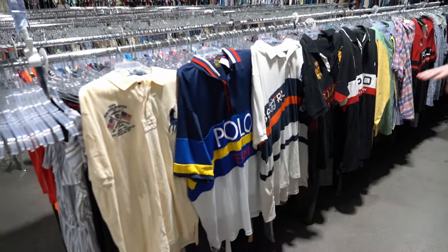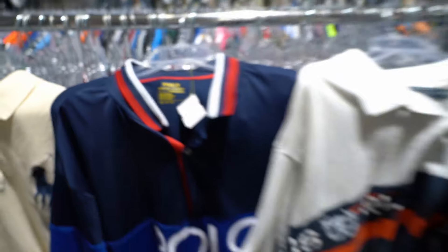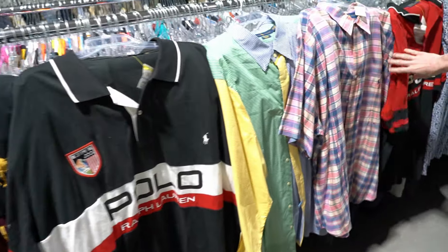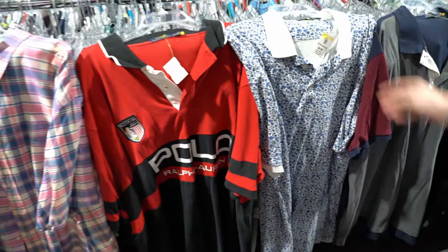This may have been the greatest Polo Ralph Lauren haul ever and I didn't even find it — Bryce found it, the cameraman. We have Polo Ralph Lauren polo all-over prints. Look at the prints — Polo tennis, 4X big. This one was $13 but majority of them are a good nine bucks. Look at all the prints and patterns — even have an Indian Madras colorway. Then we have Polo Ralph Lauren ski team, 4XL tall, and a floral one.